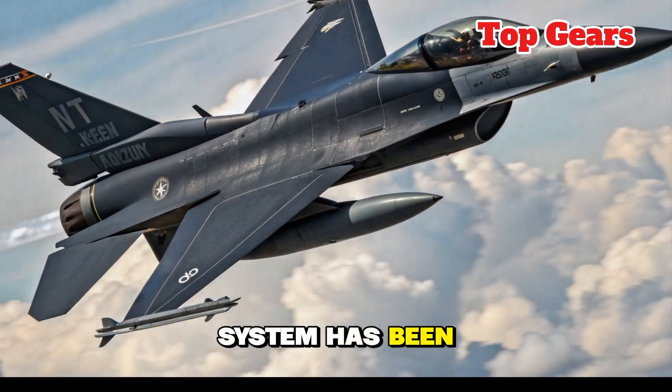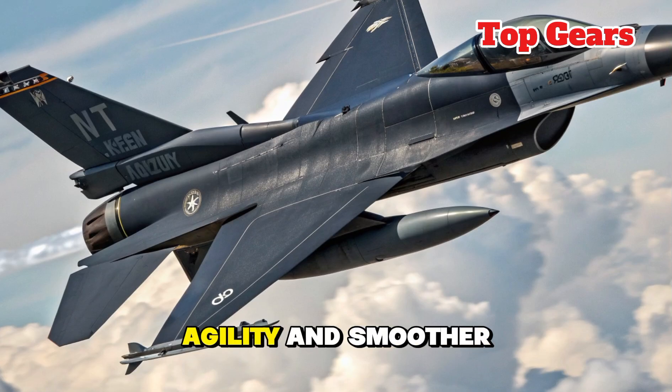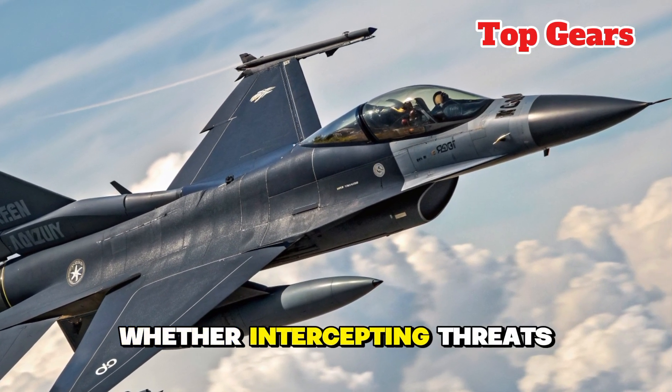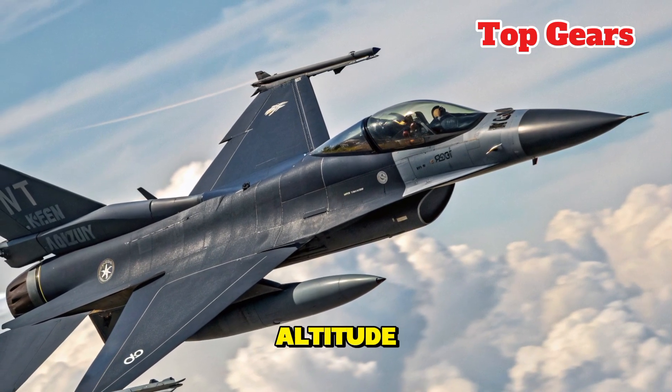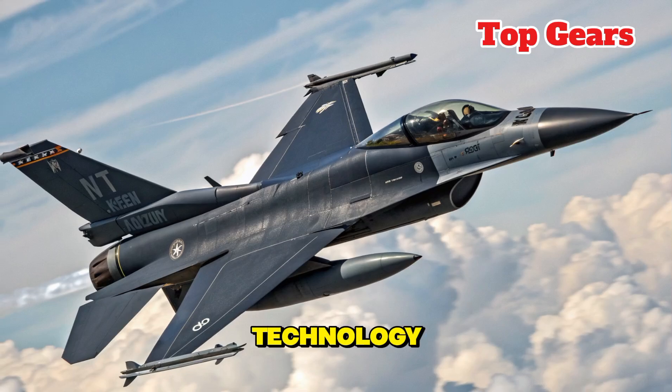The flight control system has been updated with digital fly-by-wire advancements, providing even sharper agility and smoother handling in high-stress maneuvers. Whether intercepting threats at supersonic speeds or performing precision strikes at low altitude, the new F-16 is engineered to excel.